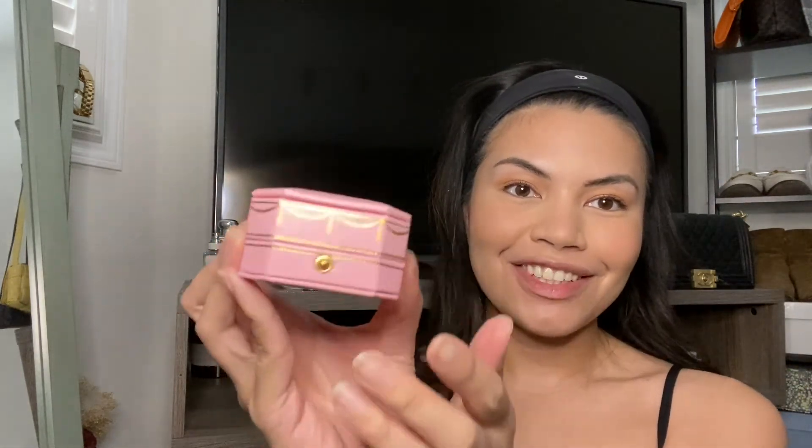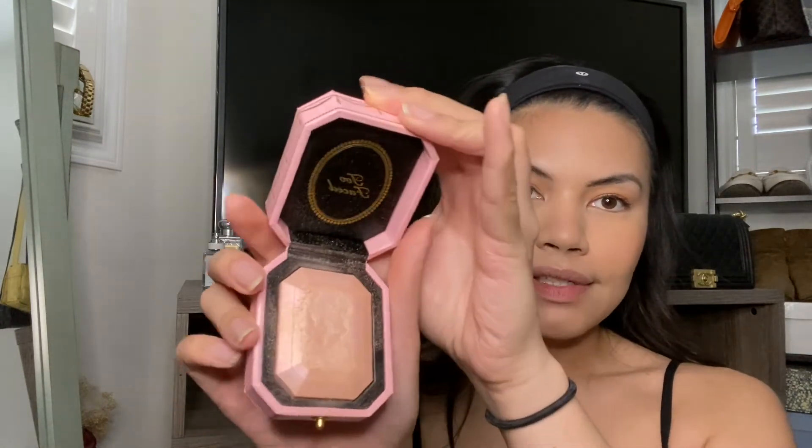I do a light sweep over the nose too. Last step on my face before lips — a little bit of highlight. This one's from Too Faced. I love the package, it looks like a little jewelry box. It's called the Fancy Pink Diamond Highlighter. I use my fingers for this and go on the higher points of my face, then blend it out.